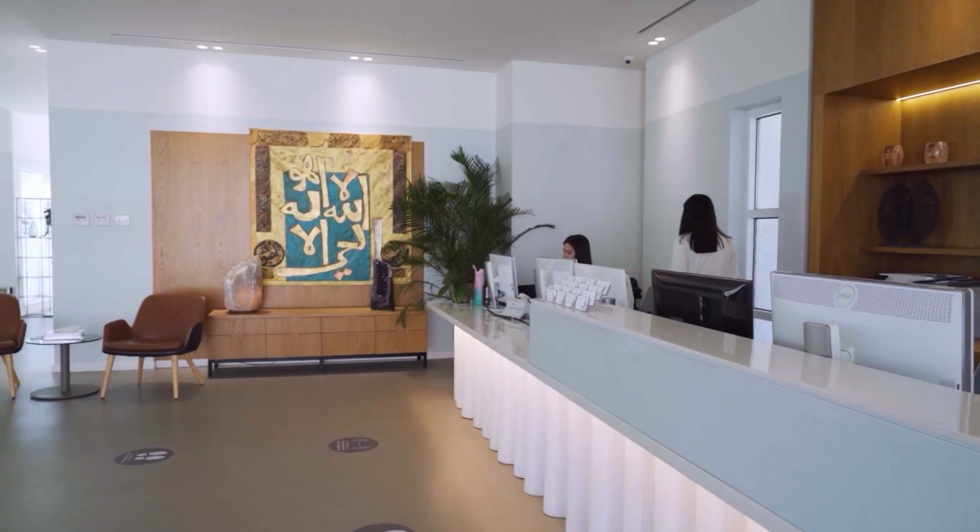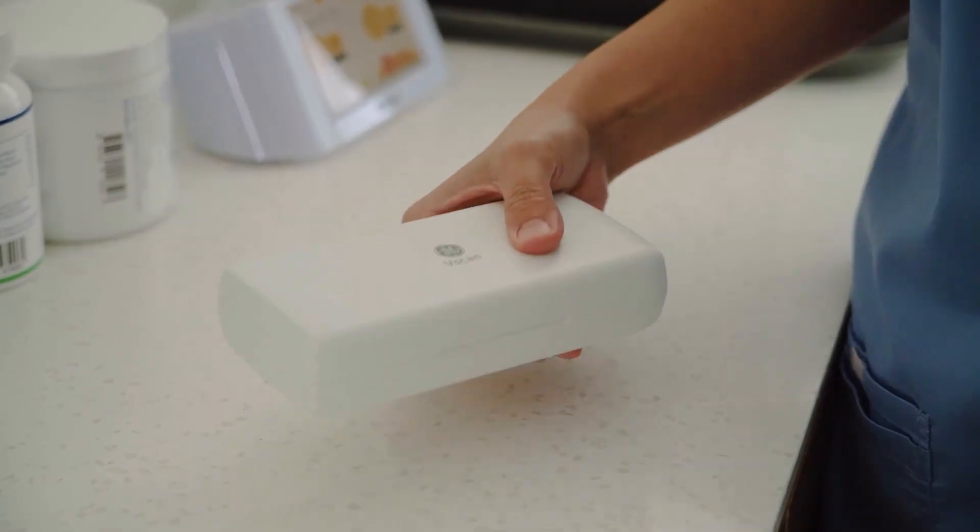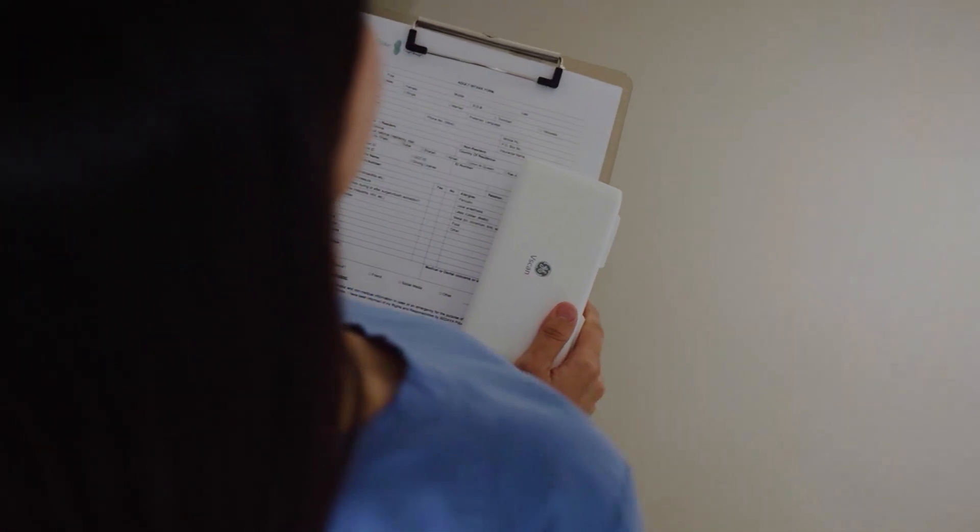Hi, my name is Raiza. I am working here as a general nurse. I've been practicing for 14 years. The vScan Air is a very compact, small and portable device. It's very easy and convenient to use, which allows us lesser time to assess patients in terms of urinary problems.